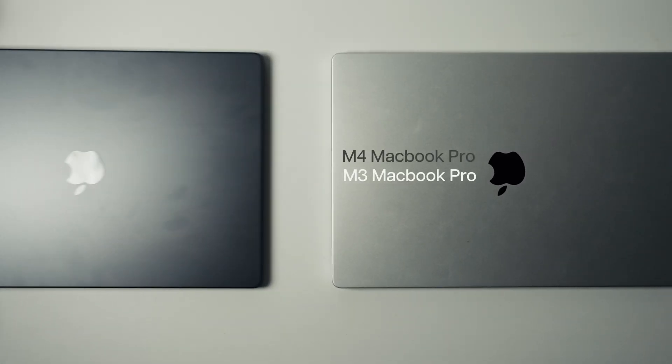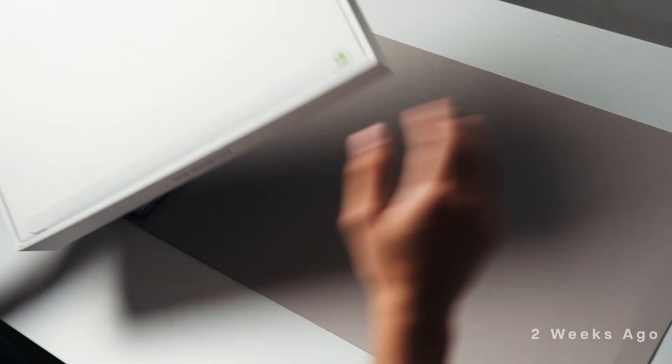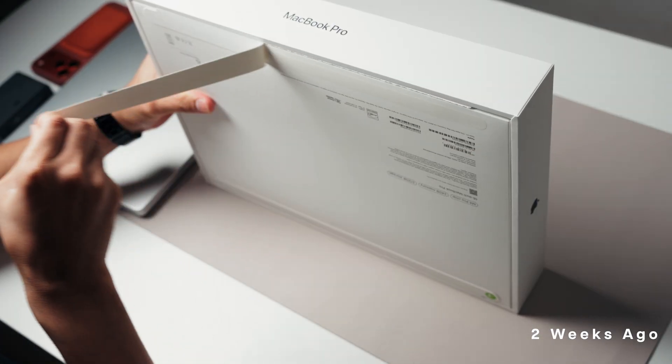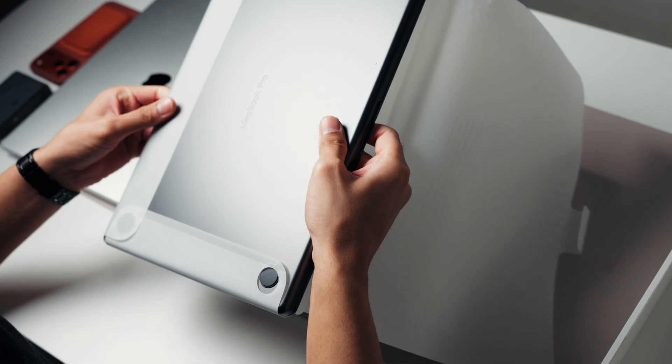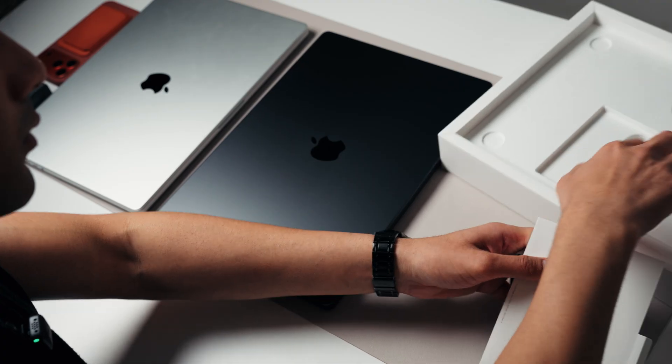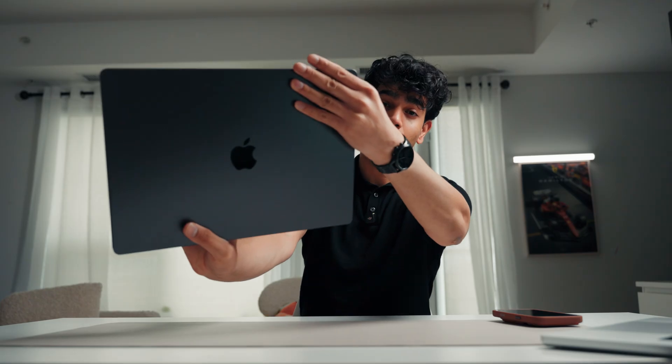If you've been watching my videos for a while, you probably remember that I bought the MacBook Pro M3 last year, and honestly it's been my main laptop ever since. But since the MacBook Pro M4 launched a few months ago, I was really curious how different it is compared to my M3 MacBook Pro which I already own.